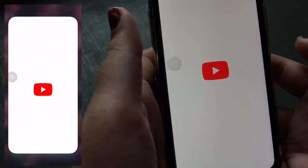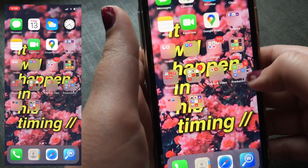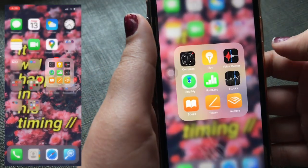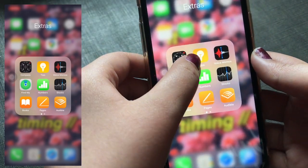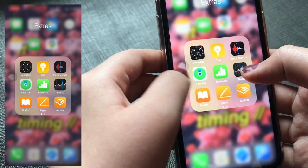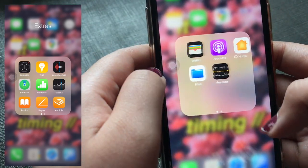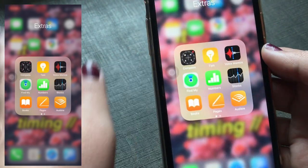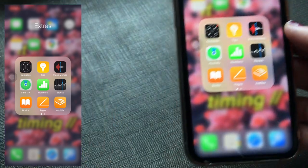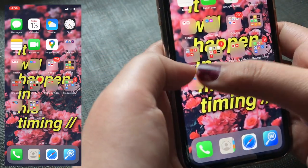YouTube is YouTube — I don't think I need to explain that. The next folder is the Extras folder, which has everything I don't really need: Compass, Tips, Voice Memos, Find My iPhone, Numbers, Stocks, Books, Pages, Audible, Wallet, Podcast, Home, Files, and Measure. I don't use any of these apps much, in fact I don't use them at all.